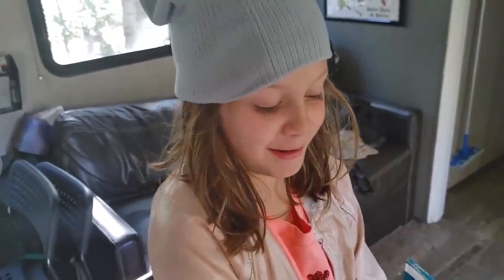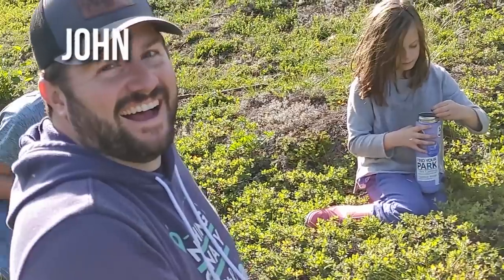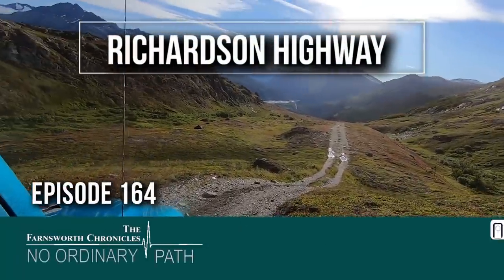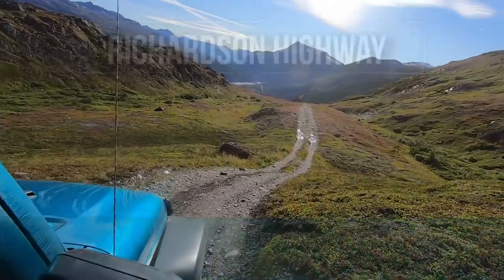We're the Farnsworths. We're an RV travel nurse family, and we've been on the road for three and a half years. This summer we're exploring Alaska. Come with us today as we leave Valdez and explore the Richardson Highway on the way back to Anchorage.